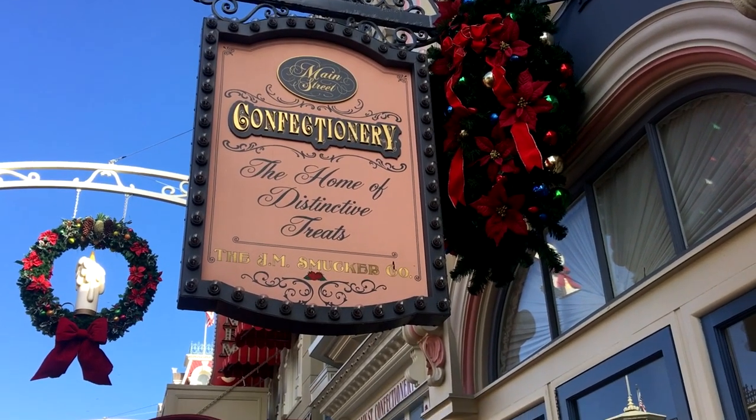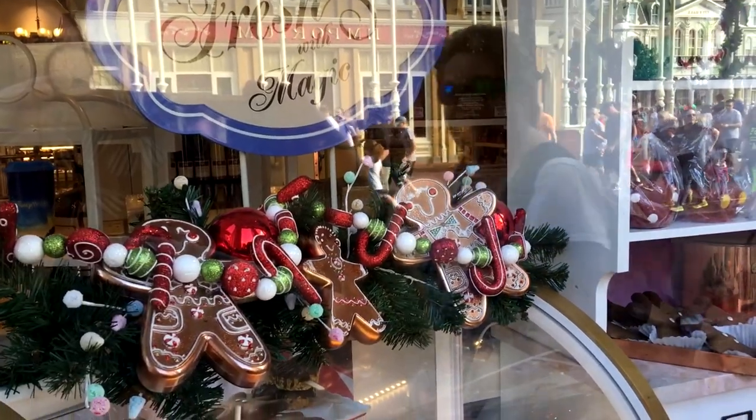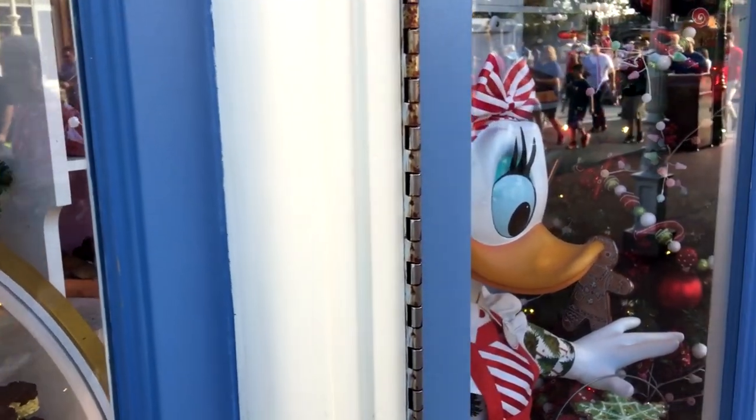Hello everyone, my name is Joey here for DFB, and today we're going to be taking a look at Confectionery. This is a nostalgic sweet shop located on Main Street USA in the Magic Kingdom, and is the number one spot for everything candy and sweets.